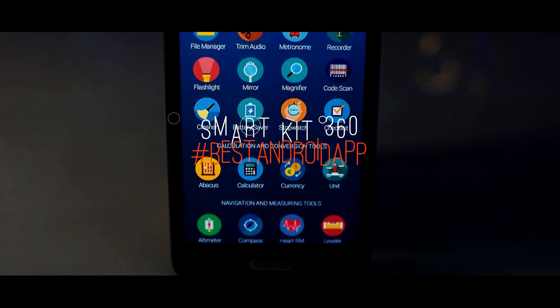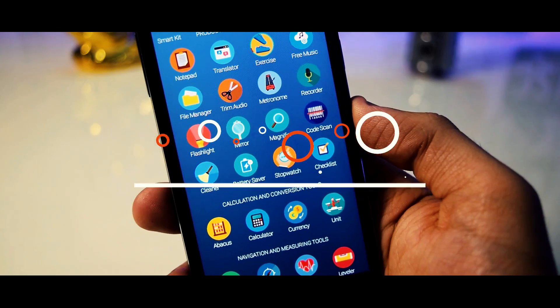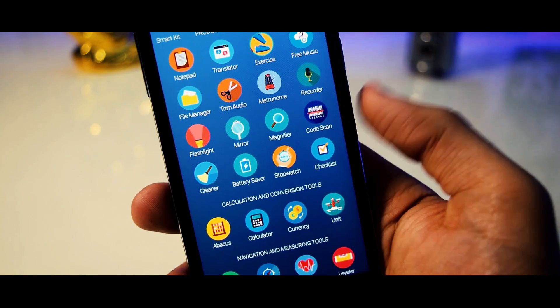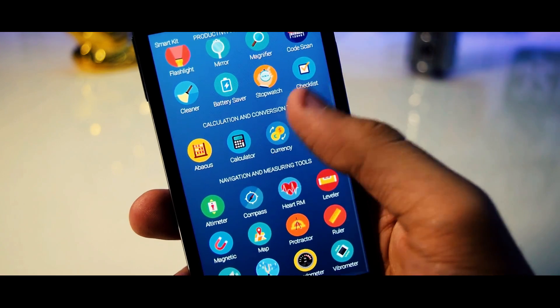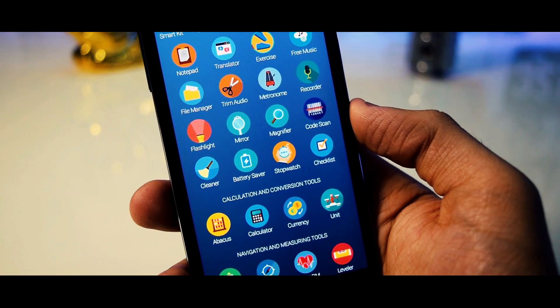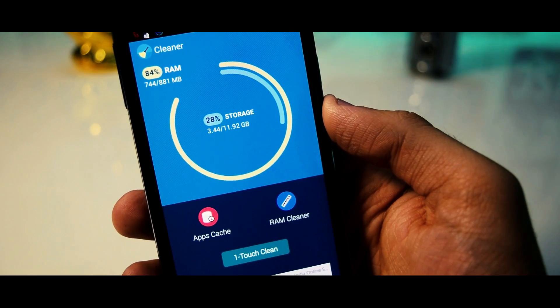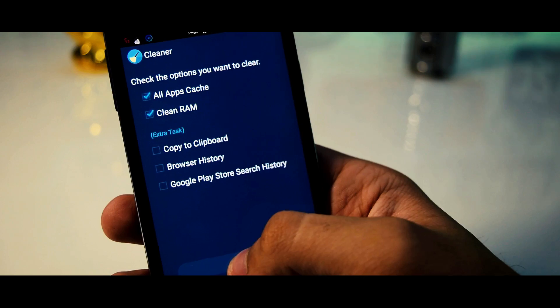Last but not the least, we have SmartKit 360, a 6MB all-in-one app which basically can help you fulfill all your daily requirements. You can save a lot of space on your device with this single app. This one app can replace up to 32 apps on your device, which I personally think is absolutely insane considering the fact that the app weighs only 6.19MB.